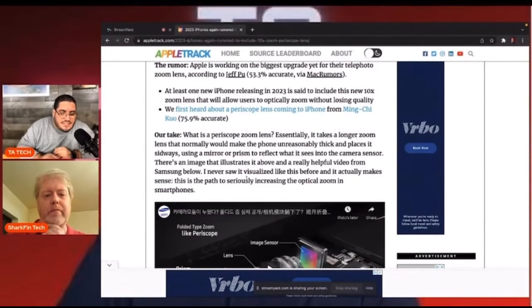What is a periscope lens? Essentially, it takes a longer zoom lens that normally would make the phone unreasonably thick and places it sideways, using a mirror or prism to reflect what it sees into the camera sensor. There's an image that illustrates it and a really helpful video from Samsung. This is the path to seriously increasing optical zoom in smartphones.